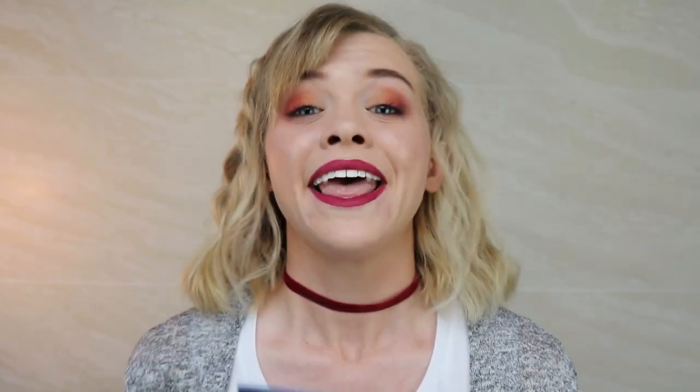And speaking of cool, Rob and I just recently went to the Daegu Independent Music Festival and it was so fun. There were a lot of different individual artists. One thing I've learned about Korea is they love performing and they love dancing and music. So that brings us to number four on our list.